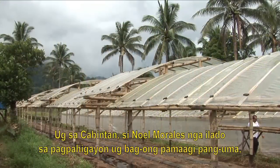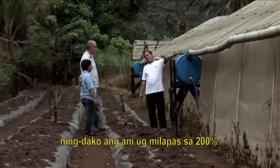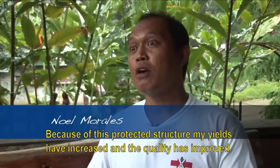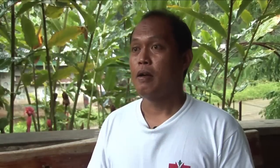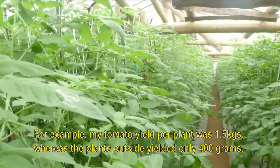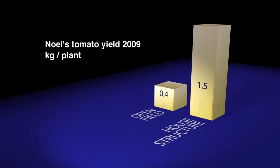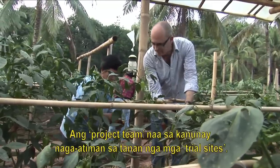And at Cabin Tan, Noel Morales, who is renowned in the district for his passion for new farming innovations, has achieved yield increases of more than 200%.